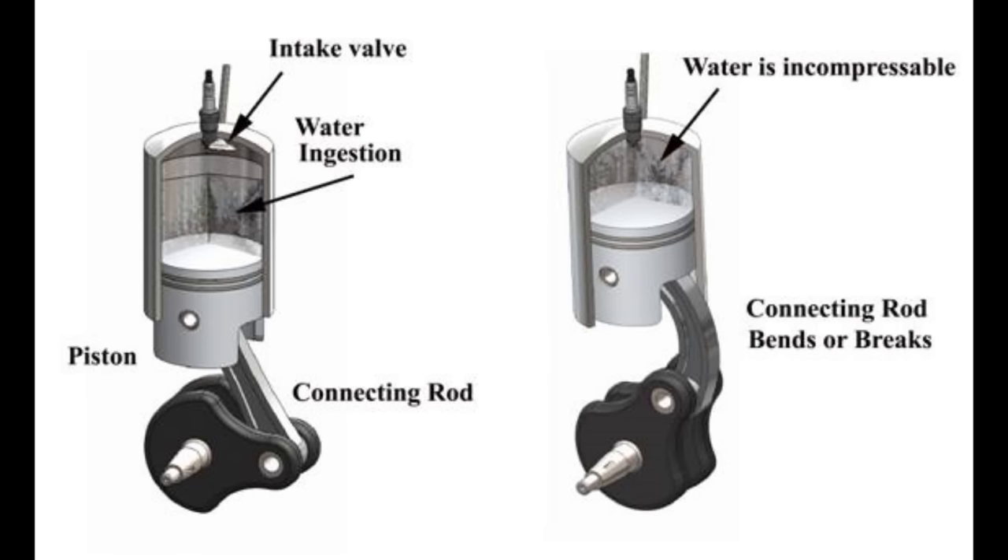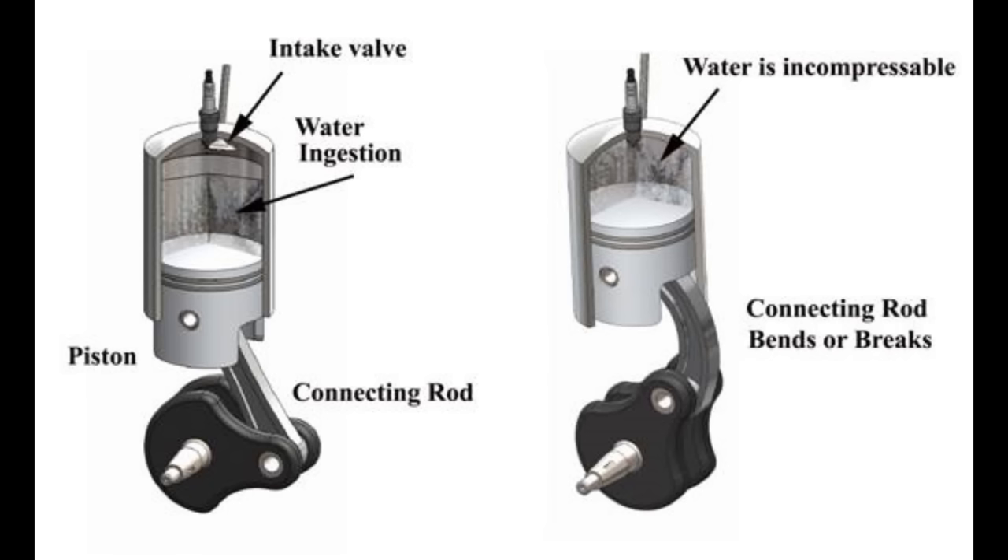To give a more commonly understood example: think about driving your car through particularly high flood water. If the pistons in your car's engine get flooded, that causes a lot of damage — unless your car shorts out first, which is more likely these days. Believe it or not, put under enough pressure the metal of your car engine will give out before the water does, and the same thing applies in marine engines.